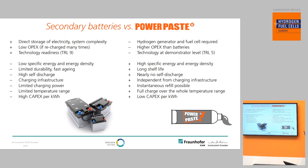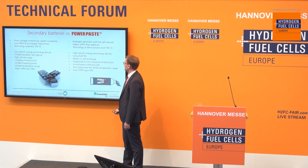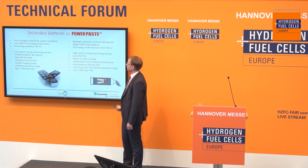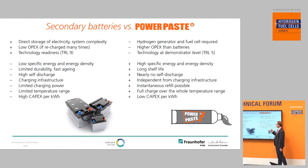If you compare all that to Power Paste technology it's completely the opposite. Of course it is a technology not available on the market yet, but we have it at the demonstrator level — TRL 5 on a readiness scale. Power Paste does have higher OPEX than batteries, at least if you need lots of electricity, and a higher system complexity because you need a fuel cell and a hydrogen generator. But it has very significant advantages: first and foremost a very high specific energy and energy density, a very long shelf life of years, nearly zero self-discharge, and — most importantly — it is independent from any charging infrastructure.